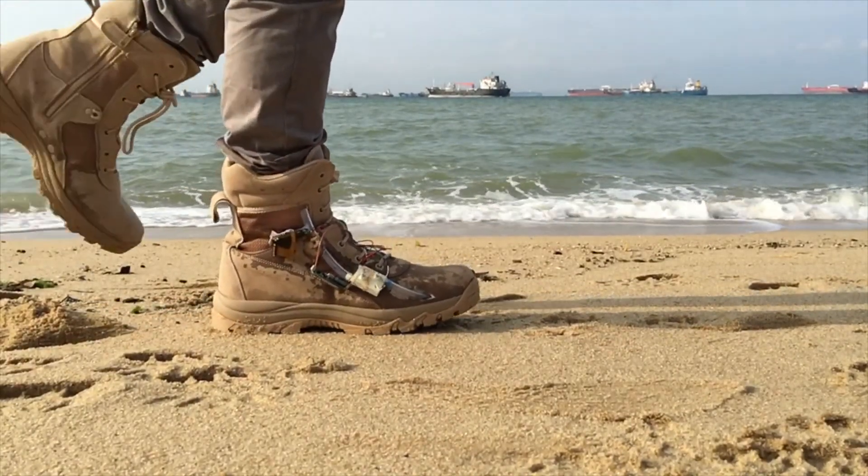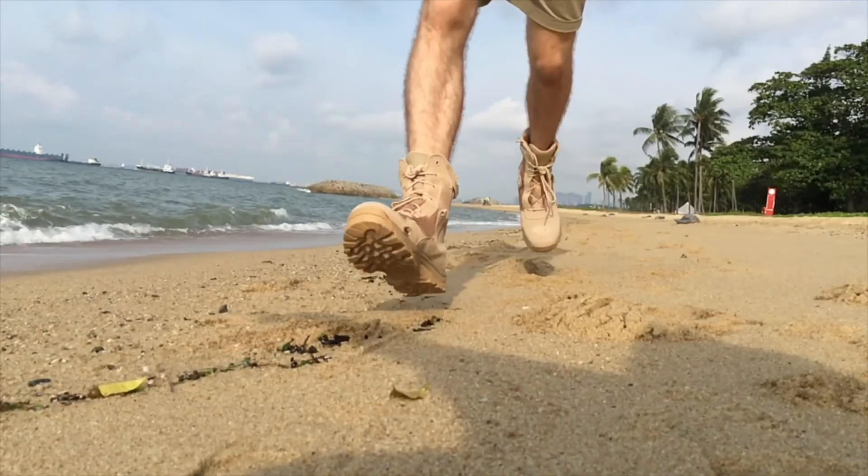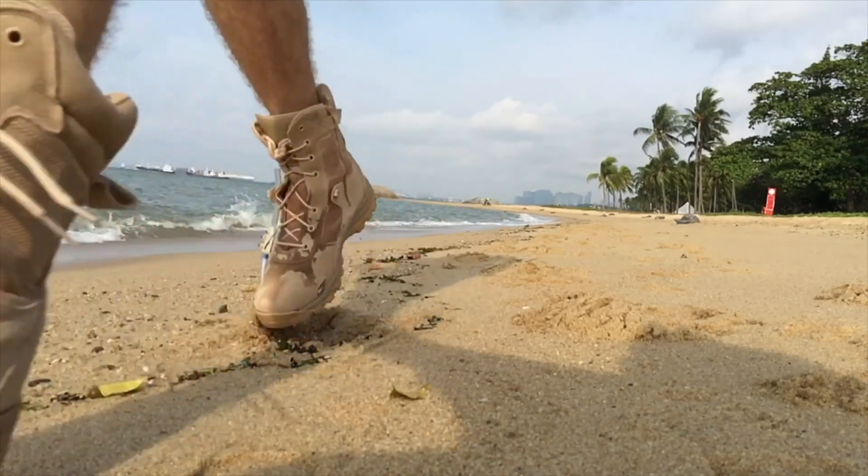With every step we take, we release about 10 joules of energy. We have asked ourselves if just a fraction of this power could be harvested, how could it be used? As a tank commander, I work very closely with armored infantry, hence it is important for me to know the location of the troops for the purpose of safety and strategic movement.